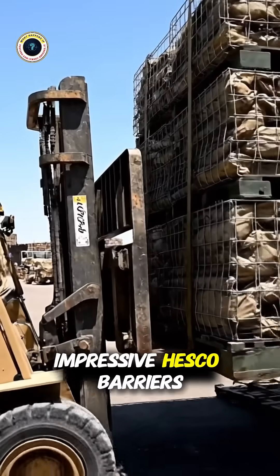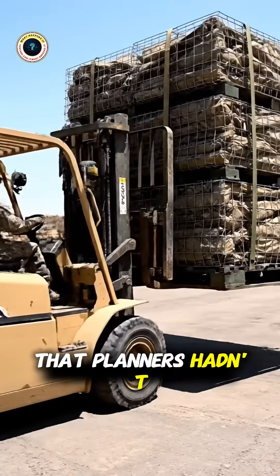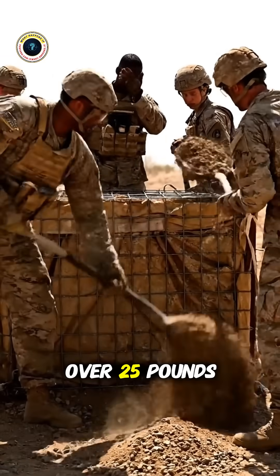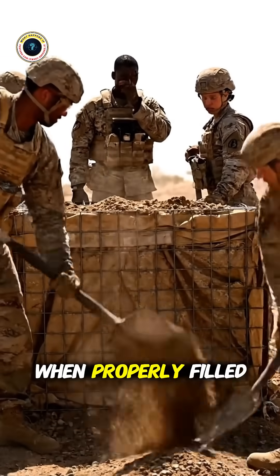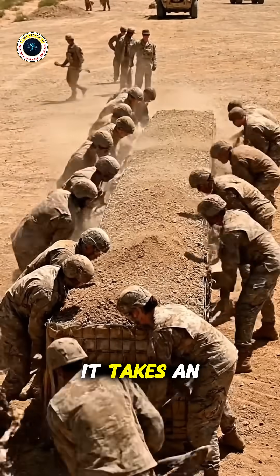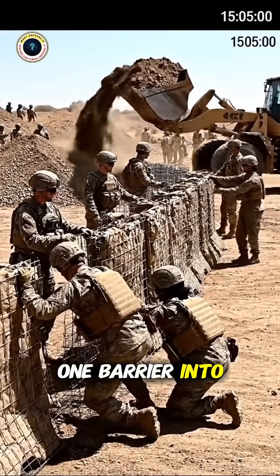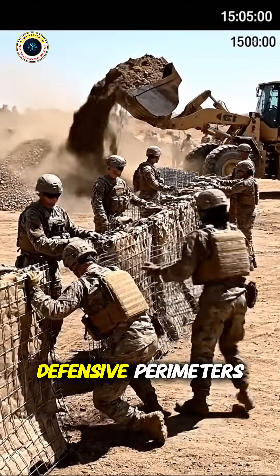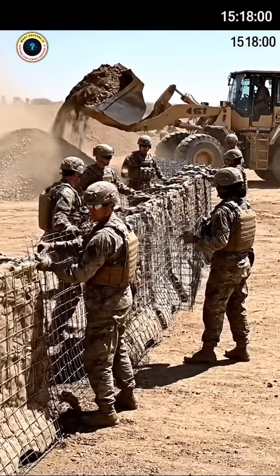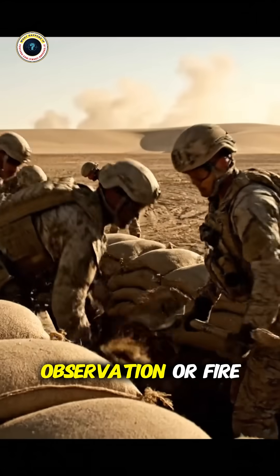But even these impressive HESCO barriers created a major operational problem on the battlefield that planners hadn't fully anticipated. A single HESCO barrier pallet weighs over 2,500 pounds when properly filled with soil or sand. Without heavy equipment like forklifts or cranes, it takes an entire infantry squad of eight to ten soldiers just to move one barrier into position, so setting up defensive perimeters still took way too long. Soldiers remained vulnerable during extended setup periods under potential enemy observation or fire.